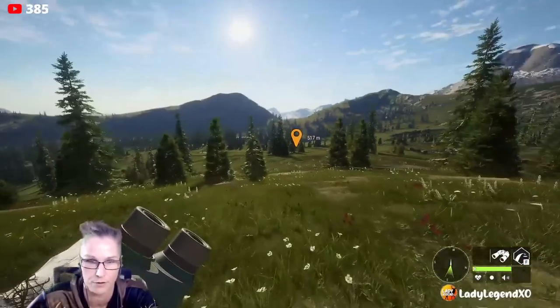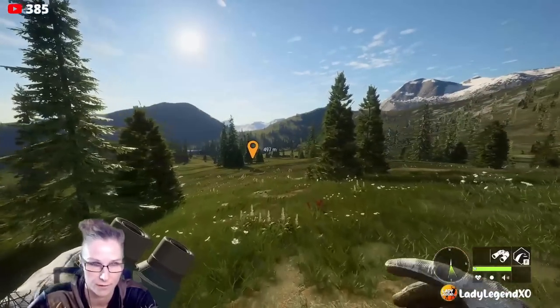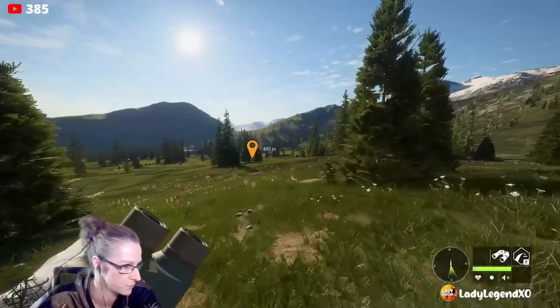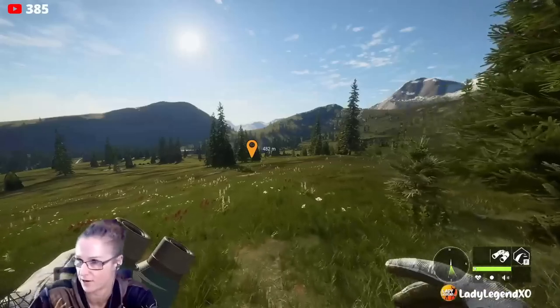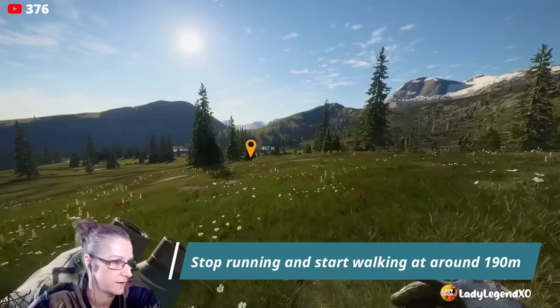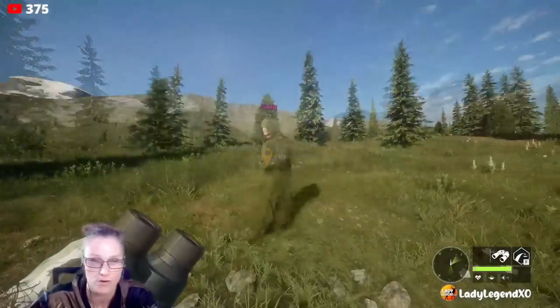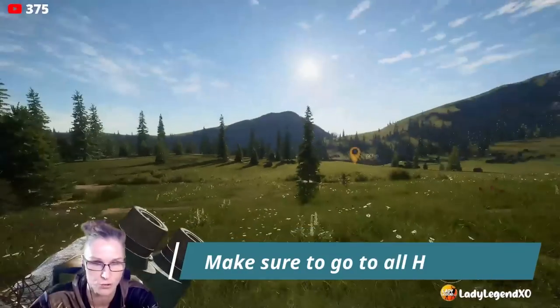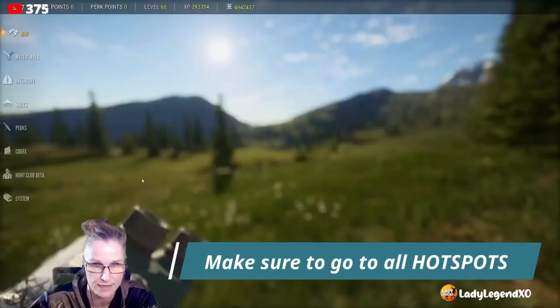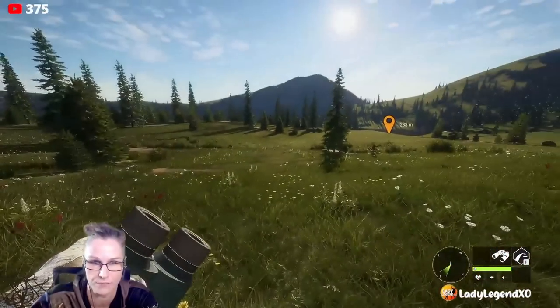Just run right beside me — we're going to run all the way up there. I'll stop and start walking at probably about 190 meters. It's kind of muscle memory at this point. Tufon is definitely a hot spot; I always check this lake. I like to drop my tent 250 meters from the edge of the lake. I have it marked, right around here, but you're going to have to find a flat spot.